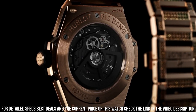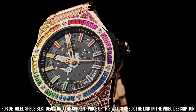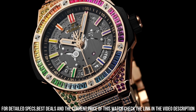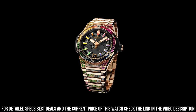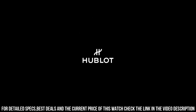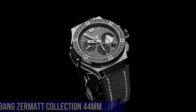Dial sapphire crystal. Movement HUB1710 self-winding, frequency 4Hz, 28,800 vibrations per hour, power reserve approximately 50 hours, number of components 185, jewels 27. Bracelet satin finished in polished 18k King Gold with 18k King Gold deployment buckle clasp, set with 748 colored gemstones.